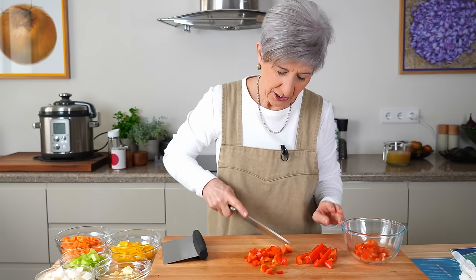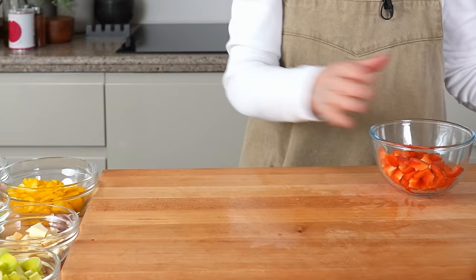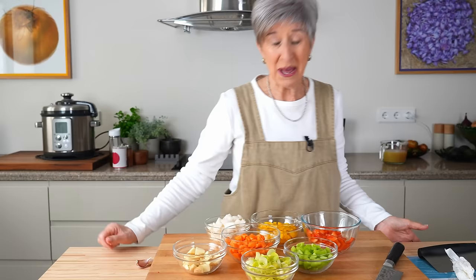And by the way, I'm not putting all this bell pepper in the chili — I'm going to save some for a quinoa bowl later on. And we've got almost every color of the rainbow. No blue, but that's okay — I've got black beans going in this thing too.